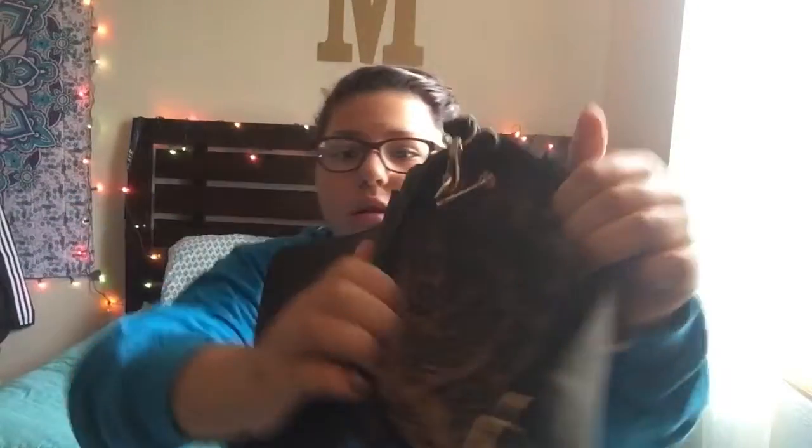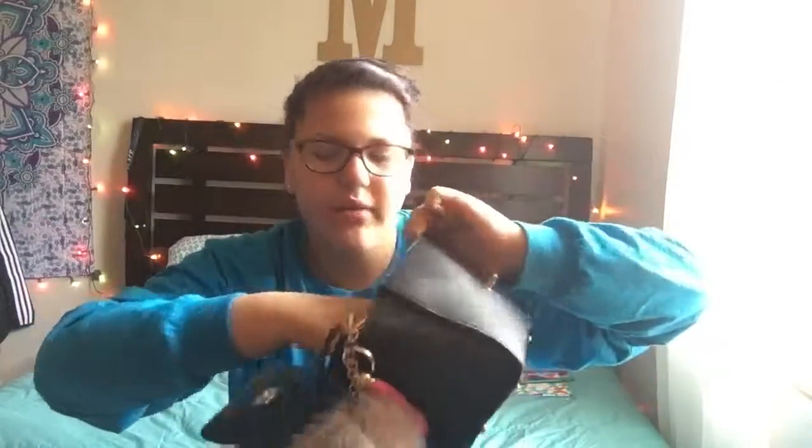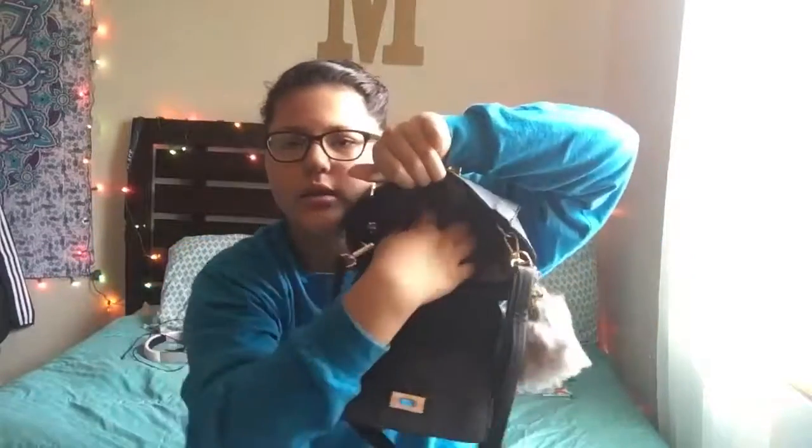This is what the inside of the purse looks like. It has a zipper — I don't have anything in the zipper — and then two little pocket things. That is all that I have inside my purse. I hope to see you guys in my next video. Don't forget to like, comment down below what other videos you want me to make in the future, and don't forget to subscribe. I'll see you in my next video. Bye!